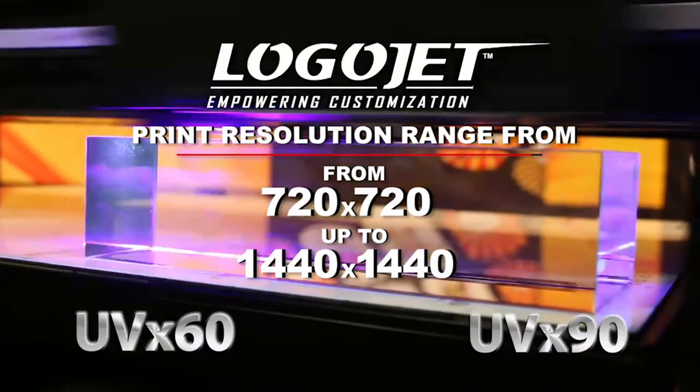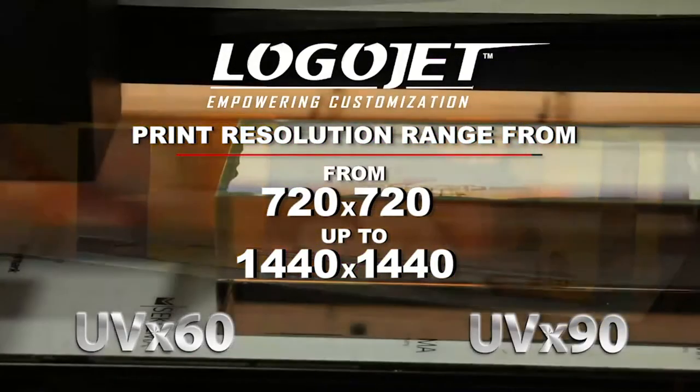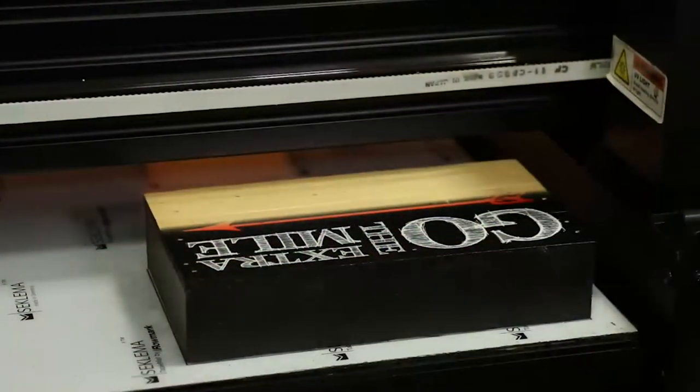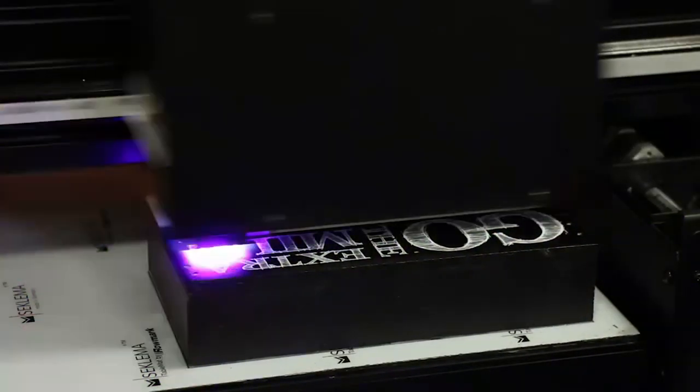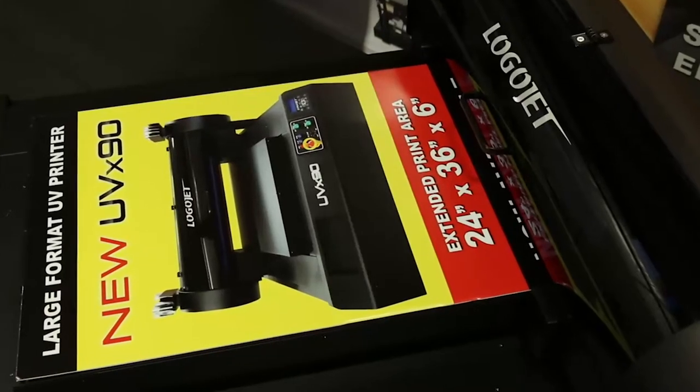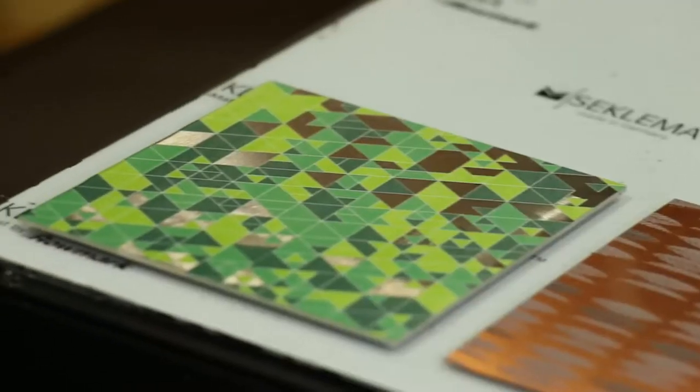Resolutions range from 720x720 up to 1440x1440 dpi, adjustable for faster output speeds or highly detailed finishes on a wide variety of materials and curve variances. Create quality prints on plastics, coroplast, foam core, metal, or acrylic sheets.